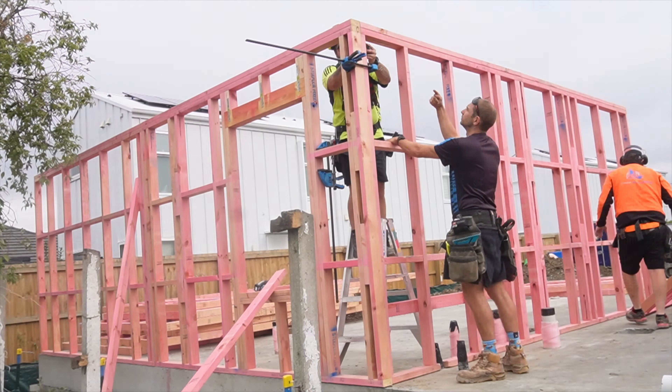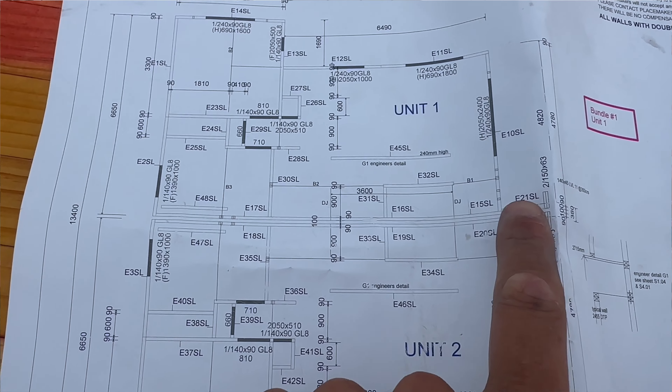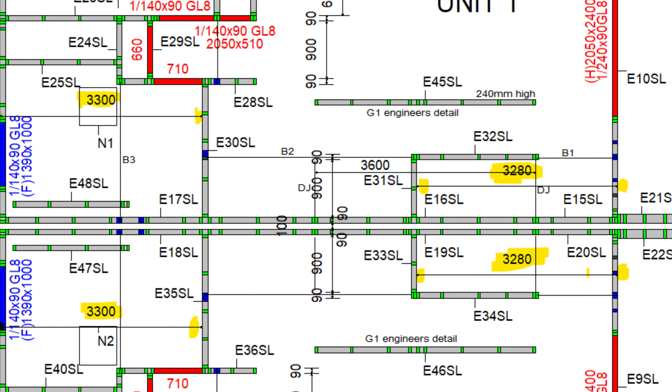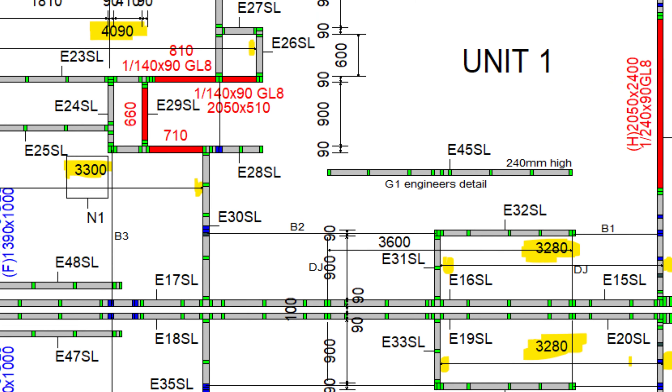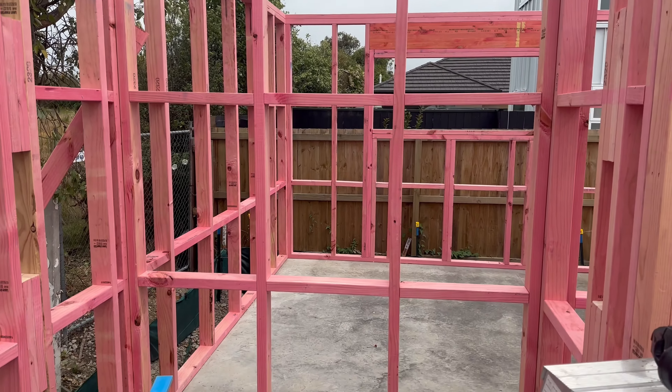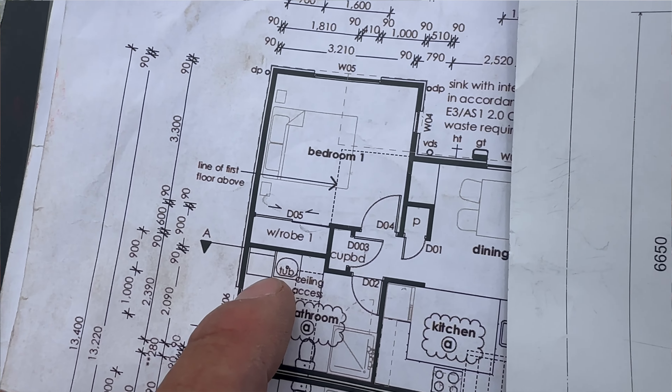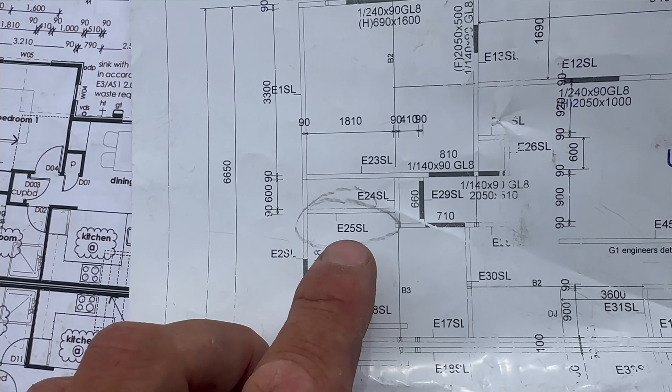In about two hours we stood all these frames. When we were doing some of the internal walls we were missing a few measurements, so I called the frame and truss detailer and he emailed me through those measurements. Once we had them all stood we noticed an issue. We've got a wardrobe going into the laundry/bathroom, and the bedroom on the other side doesn't have the wardrobe it should have. So there's a bit of a difference between the consented plans and the frame and truss layout.